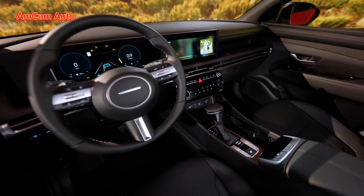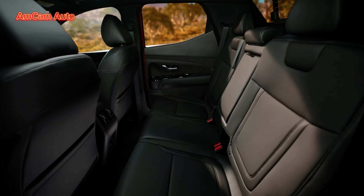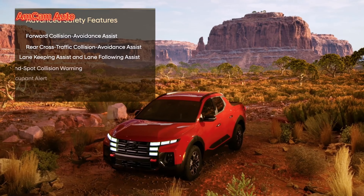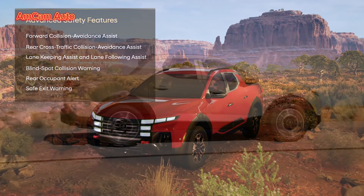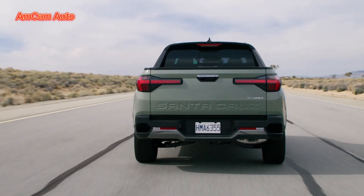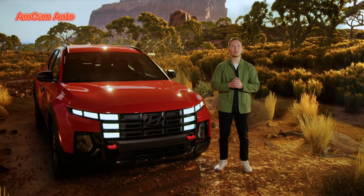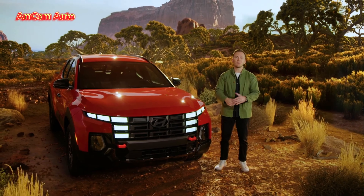Small changes that make a big difference. The new interior provides a modern command center for your adventure, and yes, we've brought back knobs and switches in Santa Cruz too. Santa Cruz also gets most of the advanced safety features found in the new Tucson. With this new design, we've brought more attitude to Santa Cruz with rugged styling and a more distinctive and capable XRT variant. That's the 2025 Santa Cruz — our sport adventure vehicle, ready for more.